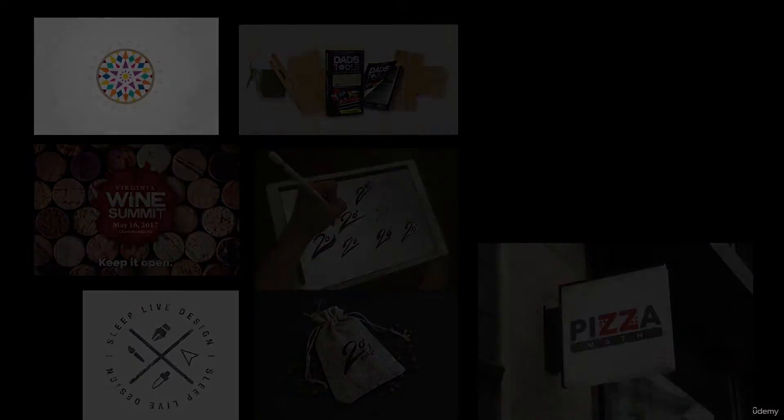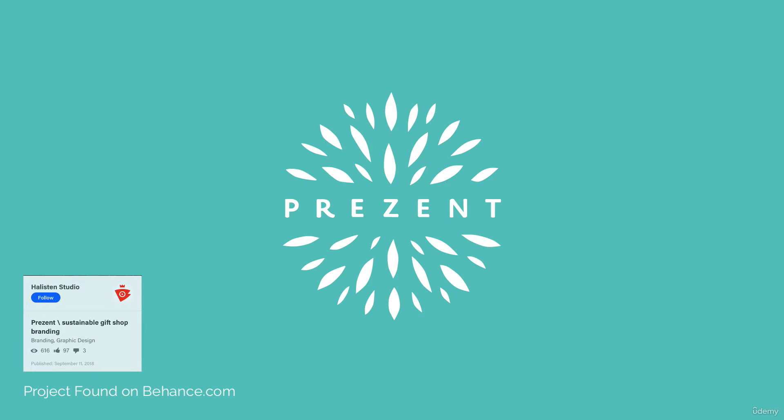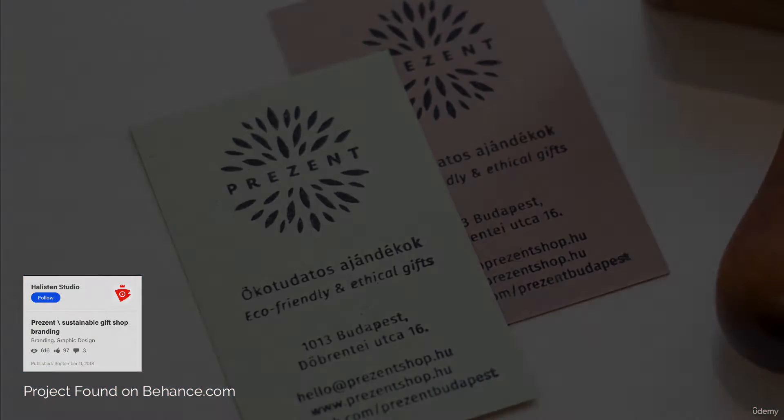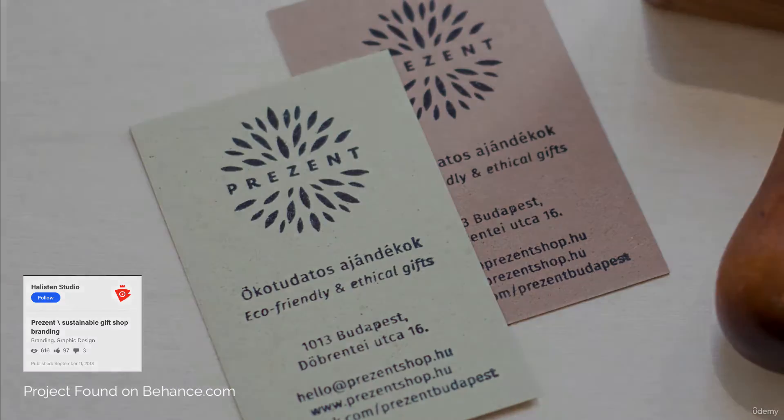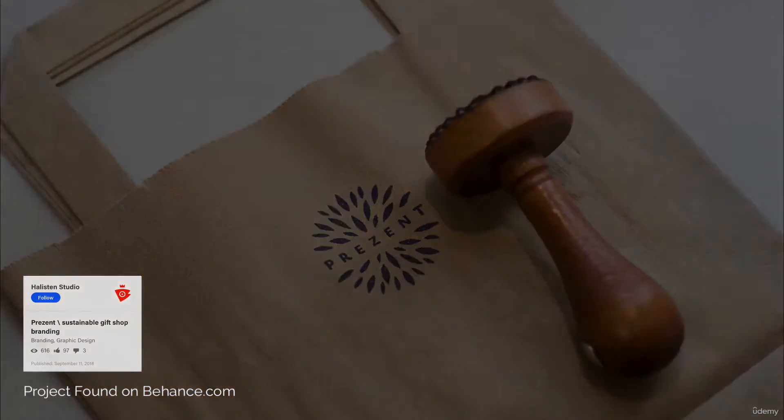But why? Look at any poster, Facebook page, or website — what do you see? You see the company's logo and brand mark. A group of text, symbols, colors, and words that try to describe the very essence of a company. And designing one is no easy task.